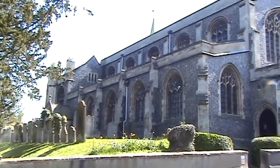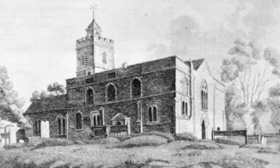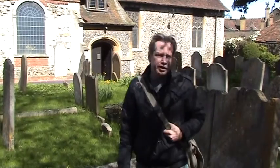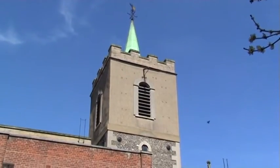All Saints Church is a Grade II listed building, and a place of worship has stood on this site from before Norman times. The church has been much altered over the years since the 12th century onwards, with the tower being the oldest part of the building.